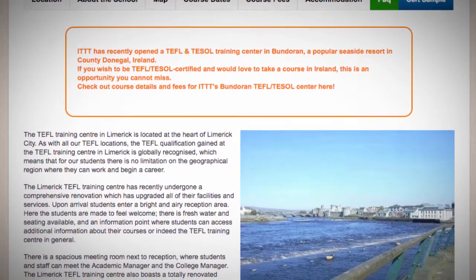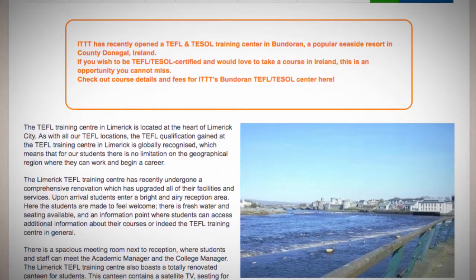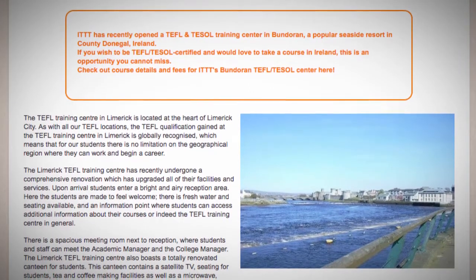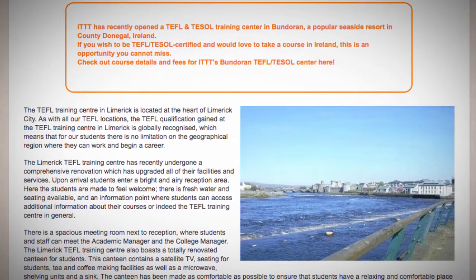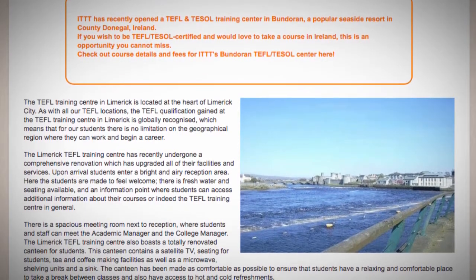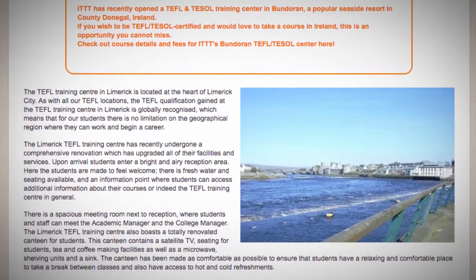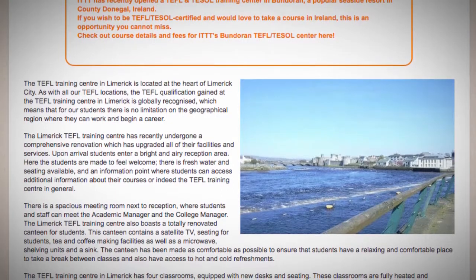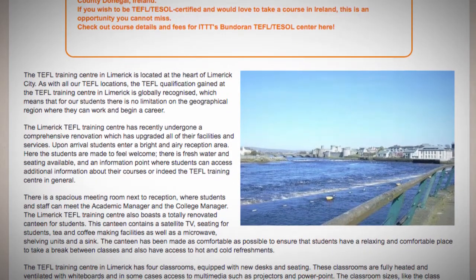The Limerick TEFL Training Center also boasts a totally renovated canteen for students. This canteen contains a satellite TV, seating for students, tea and coffee making facilities as well as a microwave, shelving units and a sink. The canteen has been made as comfortable as possible to ensure that students have a relaxing and comfortable place to take a break between classes and also have access to hot and cold refreshments.